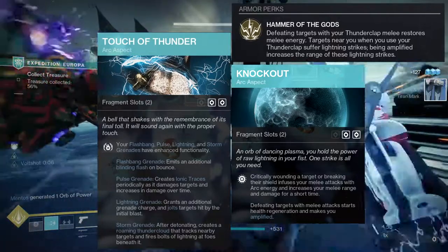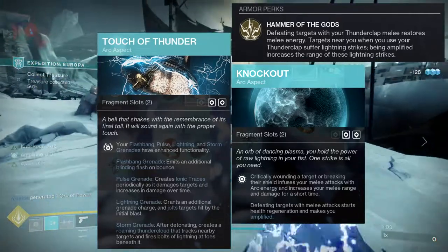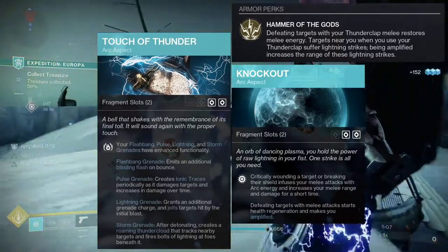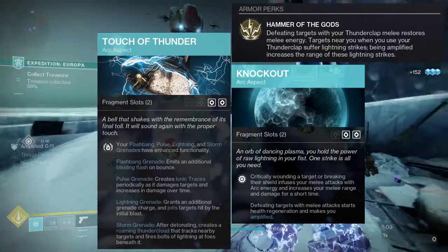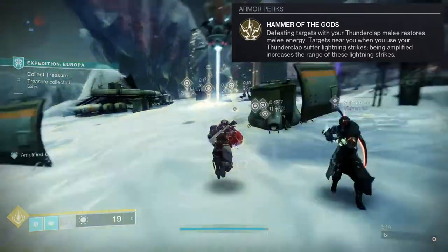For me, Touch of Thunder is just better all-around for PvE. You can use pulse grenades for ionic traces to get more ability energy back. Juggernaut is not the best for PvE unless you want a little more survivability.